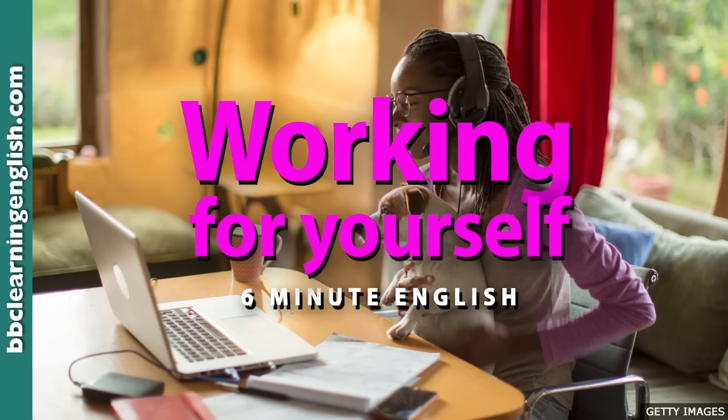Carla Barker set up her own business after giving up her regular job. She told BBC Radio 4's You and Yours: the idea of giving up a solid, permanent, full-time, comfortable role is a bit petrifying — super scary. You also have things creeping in like self-sabotage: are you good enough to do this? Are people going to want to take you on as a business? So Carla decided to go it alone, an informal way of saying work for herself.